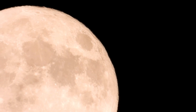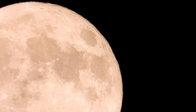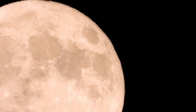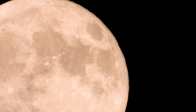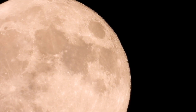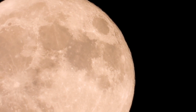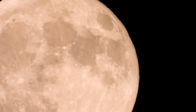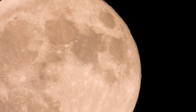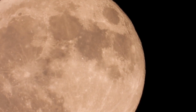Welcome to a celestial journey like no other. Today, we're embarking on a spectacular exploration of the Moon's grandest landmarks — its 10 largest craters. These aren't just craters; they're historical vaults, each holding secrets about our Moon's dynamic past. So join us as we traverse the lunar surface, uncovering the stories and wonders of these astronomical giants. Are you ready to see the Moon like never before? Let's go!